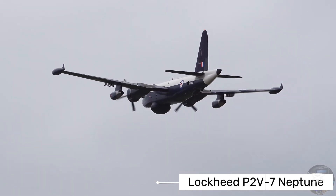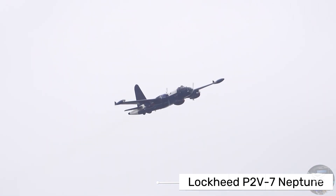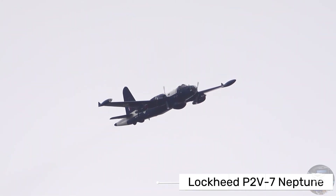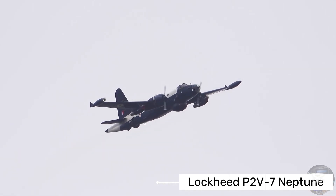For armament, the P2V7 could carry torpedoes, depth charges, and mines to attack enemy submarines. It also featured defensive weapons like nose, tail, and dorsal turrets to protect itself if attacked by enemy aircraft.